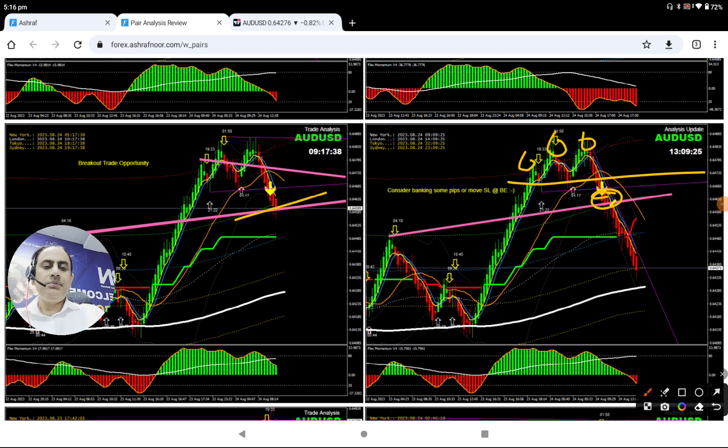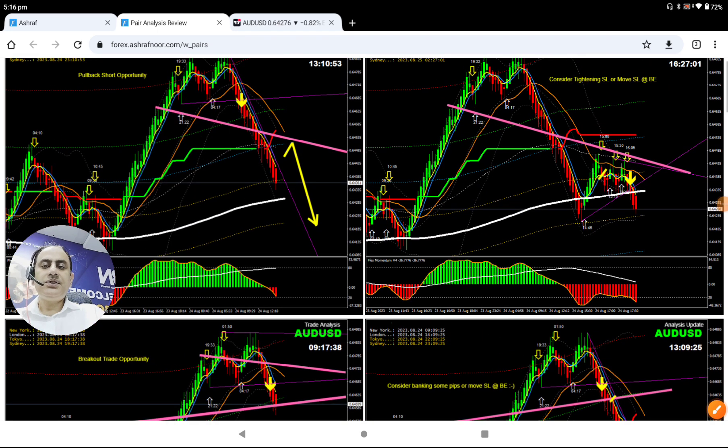Price nicely broken and beautifully hit the first target. As explained, my trader banked some profit. Let's see if we can get another pullback. After banking this profit, we did another analysis instantly.